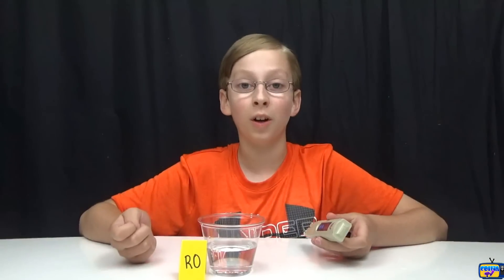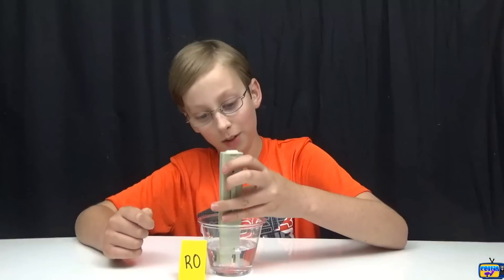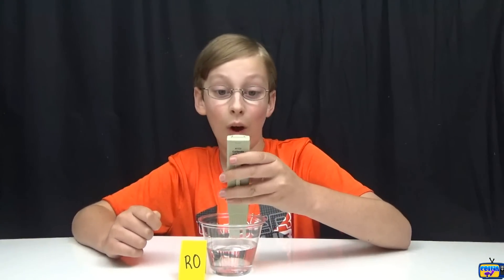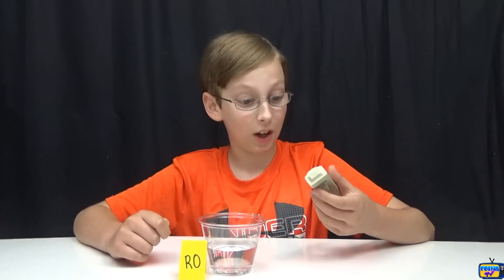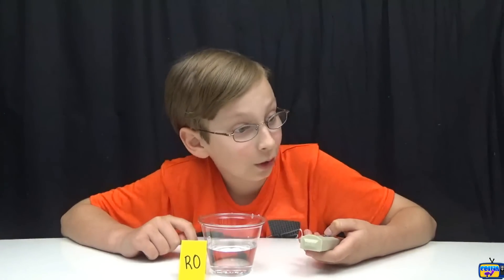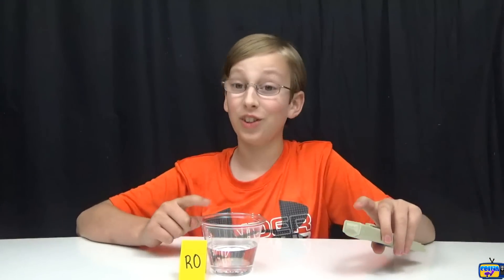Now we have our reverse osmosis water, which goes through filters — most people have this system in their kitchens. I can't wait to see this one because I drink it. It scored 16! Wow, that's pretty good — the second lowest so far. I drink the two lowest, which is pretty great.